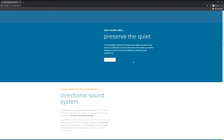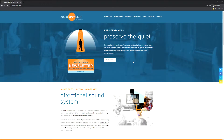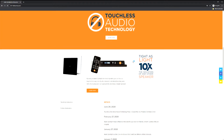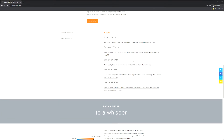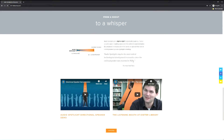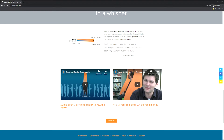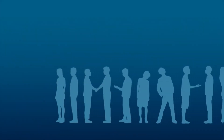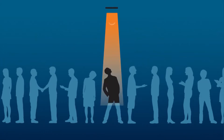Holosonics is a company founded by Dr. F. Joseph Pompey, who was a graduate of the Massachusetts Institute of Technology. Most recently, Holosonics demonstrated their technology at the 2019 Consumer Electronics Show, commonly referred to as CES. But the company has been around since the early 2000s and they offer a range of different audio spotlight products.